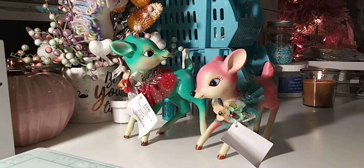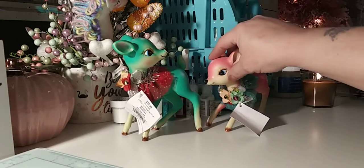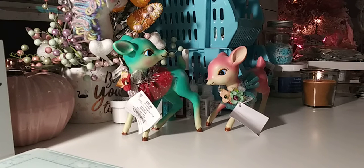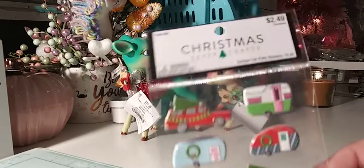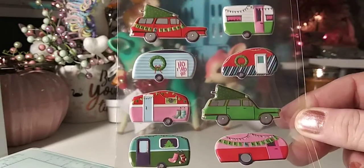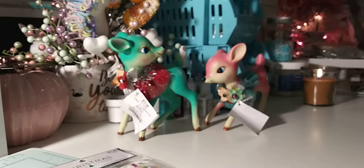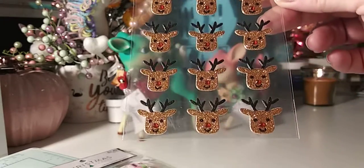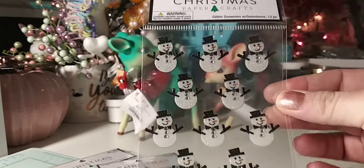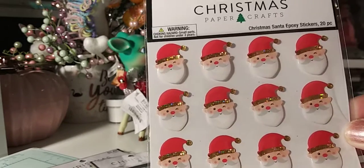Let me show you the paper crafting and then I'll share the other things I got. Hobby Lobby has tons and tons of Christmas paper crafting and DIYs — just a lot of cuteness this year. I got these Christmas puffies. I'm focusing on the little campers and the cars — look at that pink one, isn't that cute? And then I just got glittered deer. I thought those were cute. And then I got a pack of the snowmen, they're just glittered. And then I got the little Santa face — I guess these are puffy, Santa epoxy stickers. Little Santa faces.